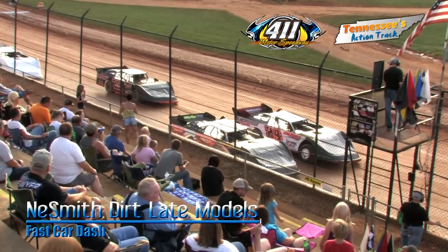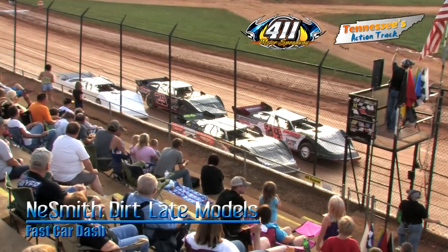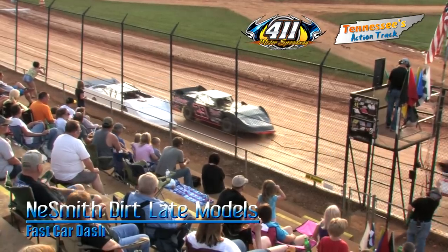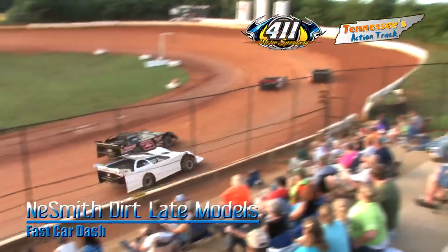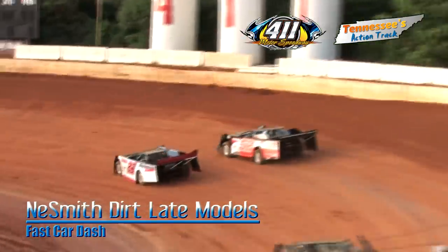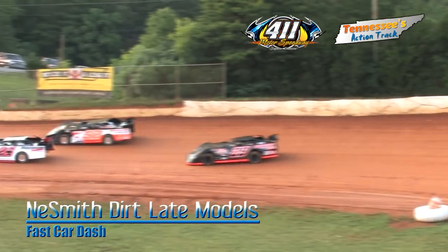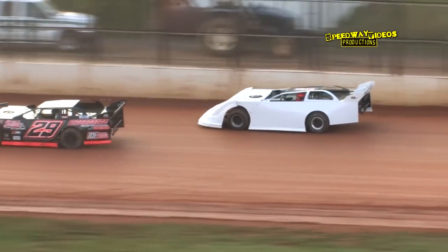In the fast qualifier, the 29 Rusty Ballinger starts in the third spot. In this dash, where they finish the dash is where they'll start the feature. Starting on the pole is the 24 Greg Martin, outside is the 52 Ryan King, then it's the 29 Rusty Ballinger, and rounding out the field is the 66 — even though the number isn't on the sides, he's got it on the roof, that's plenty good enough — Adam Buehler.